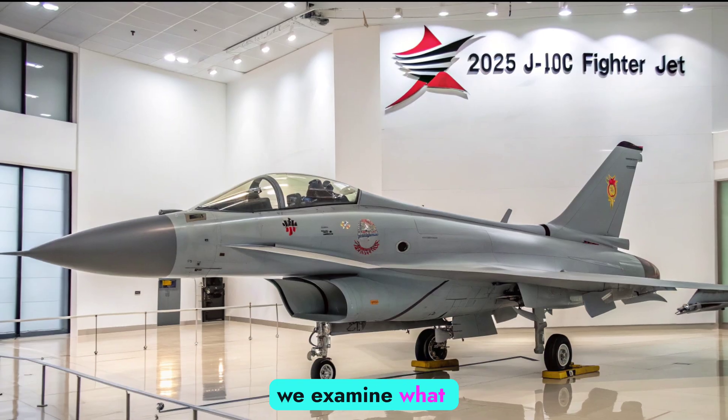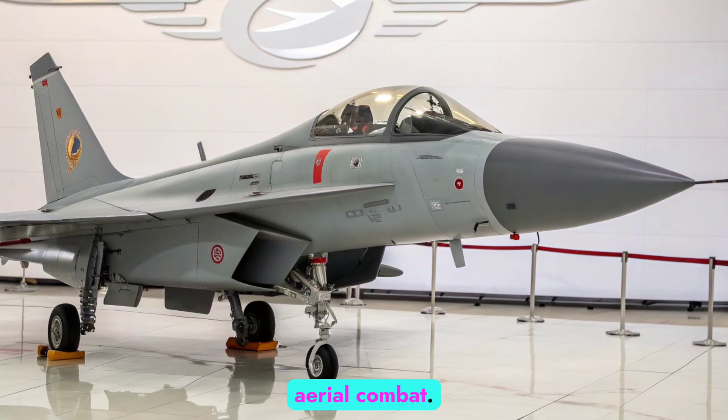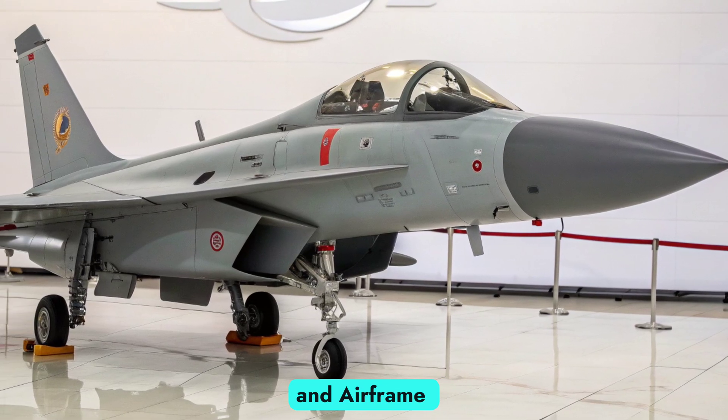In this video, we examine what makes the 2025 variant of the J-10C a serious contender in modern aerial combat, covering its design and airframe evolution.